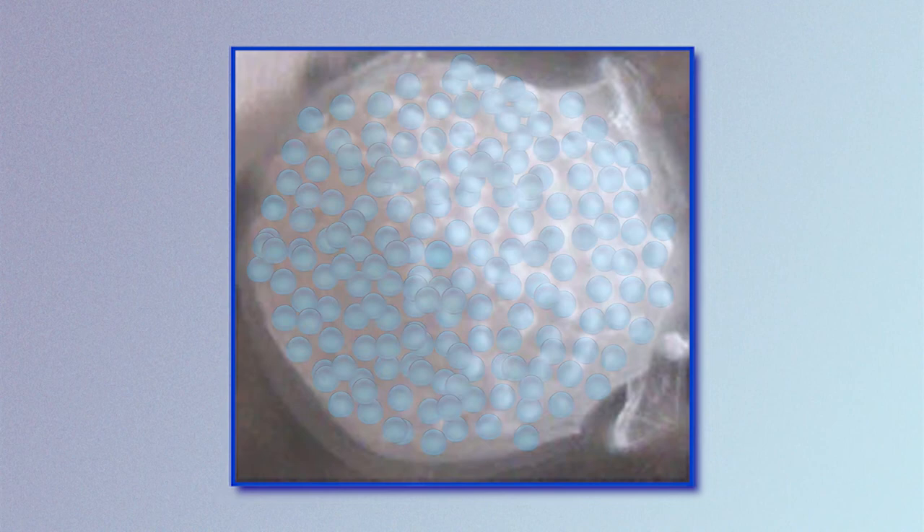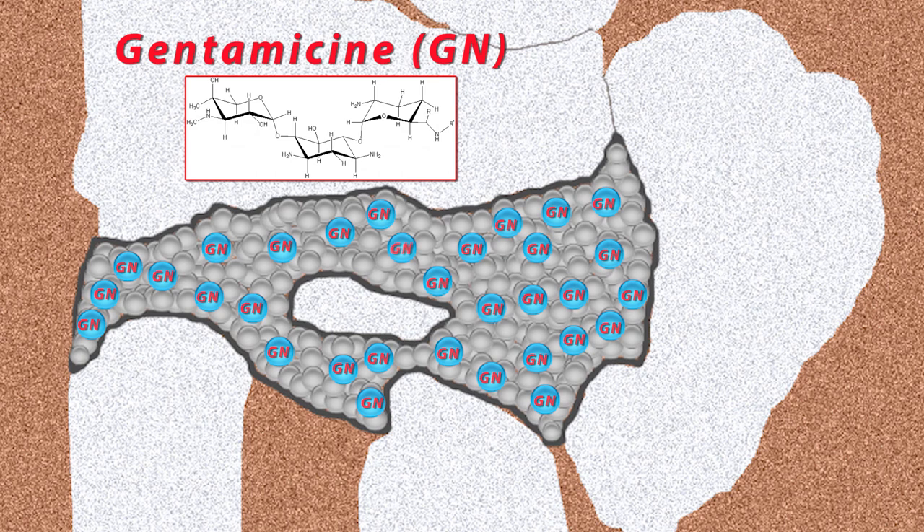We are developing particles with the ability to release an antibiotic, gentamicin, in a controlled way over a fairly long period of time — on the order of 4 weeks — to control potential infections.